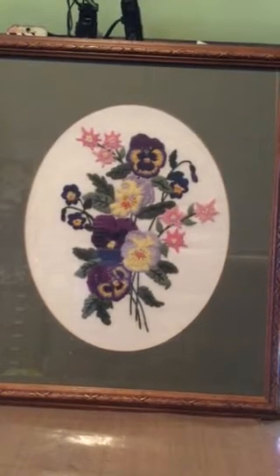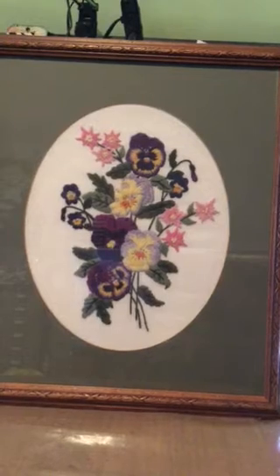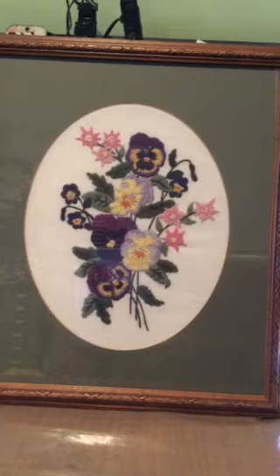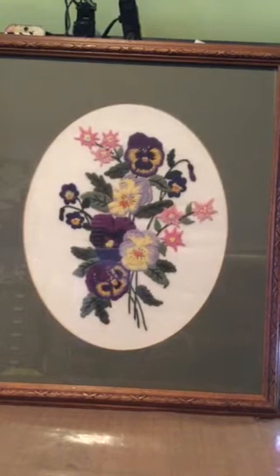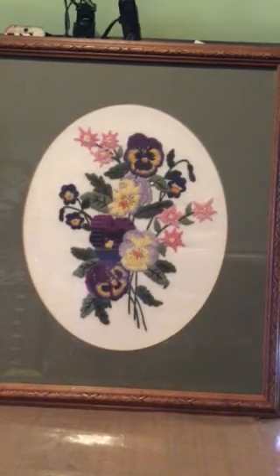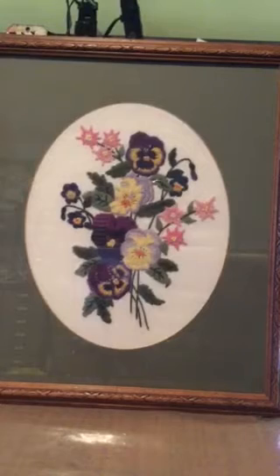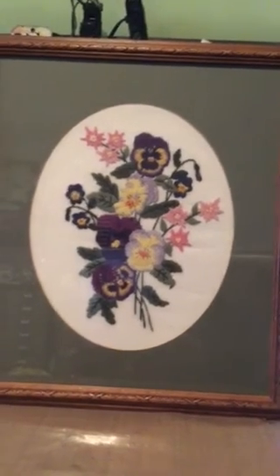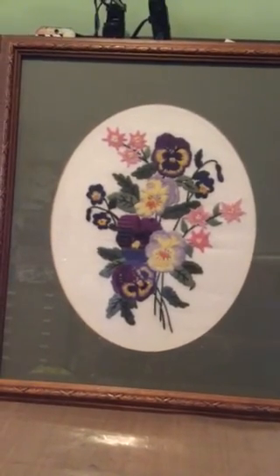So those were my finds from this past Saturday on a trip to Pennsylvania. These are the types of things that I routinely look for — those tole-type trays of all kinds. I will enjoy hanging them in my home. If you have any questions about tole trays or any of my finds, please leave me a comment below. Thanks for watching, bye everyone!